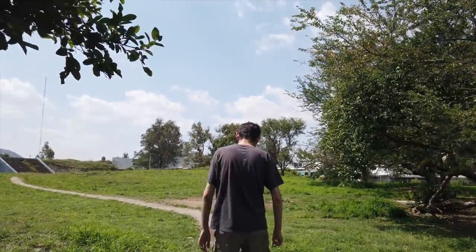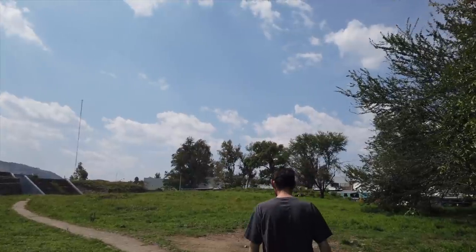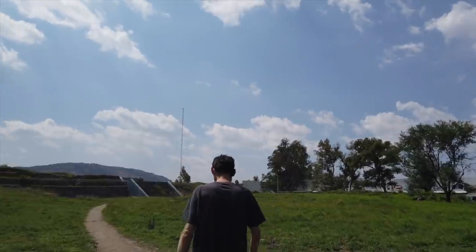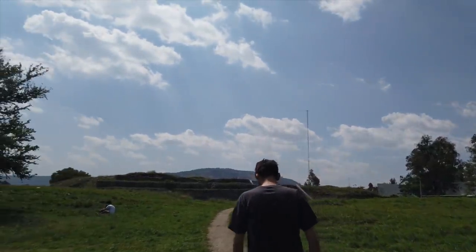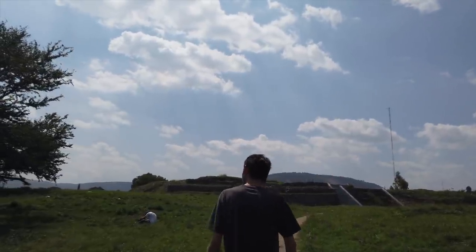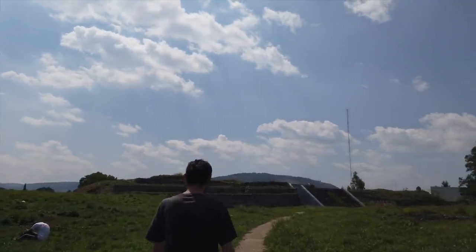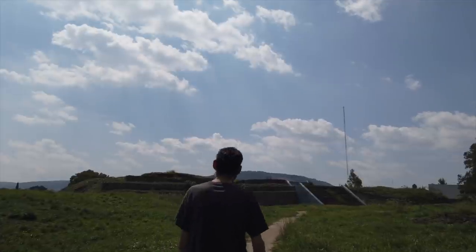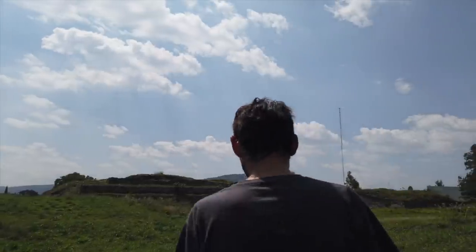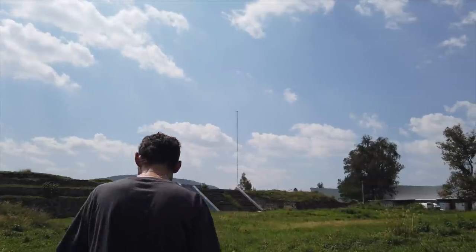Now we're moving towards the more major pyramidal structure. We haven't been able to ascertain what culture it was who originally built it. By Mexican standards it's relatively small, but as Helder said, it's the only pyramidal structure in the immediate Guadalajara area.